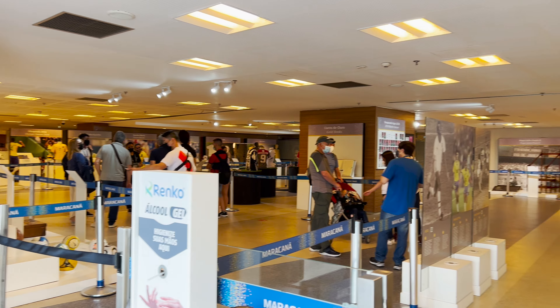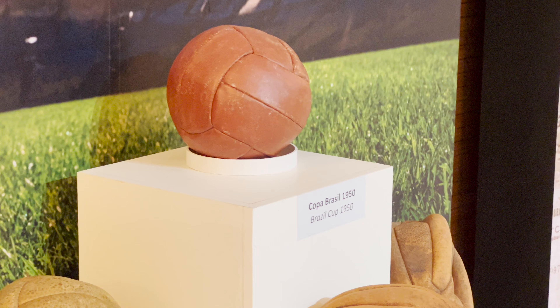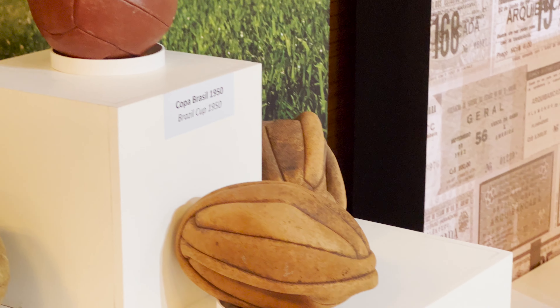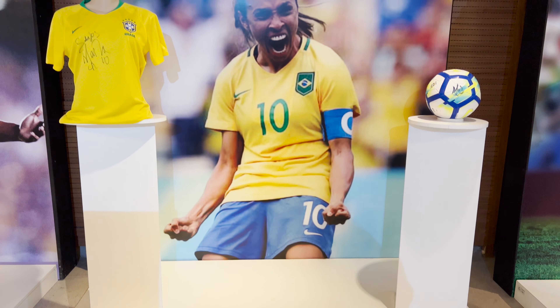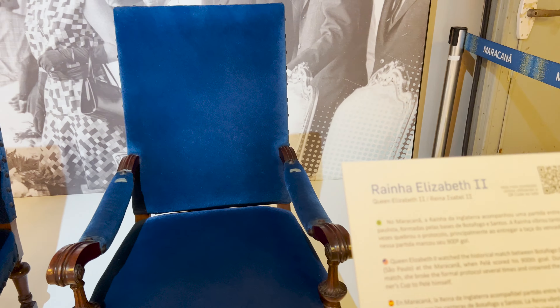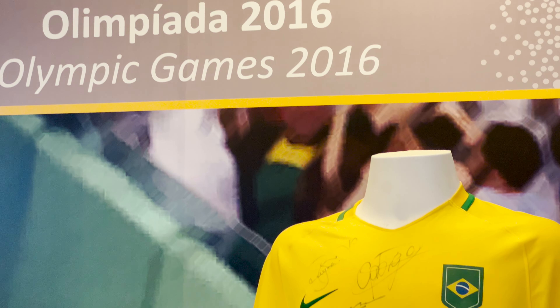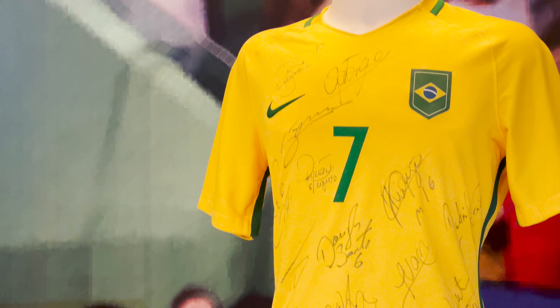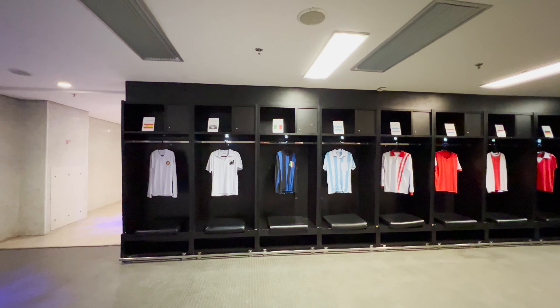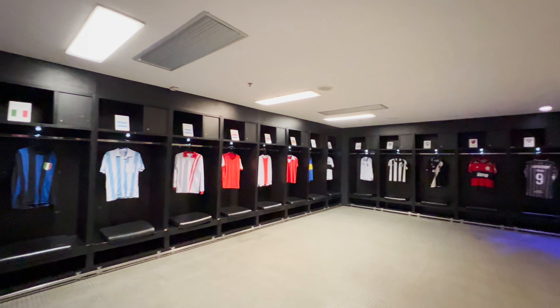This is the entrance for the tour, and in here you can see the museum with many important things such as historic balls made from leather and famous soccer players' shirts. You can also see some of the seats that famous people used, such as Pope John Paul II and Queen Elizabeth herself, who both came to watch a soccer match here. It's quite interesting — very small — but you can go around and take a look at those artifacts before heading to the locker rooms and the lawn itself.